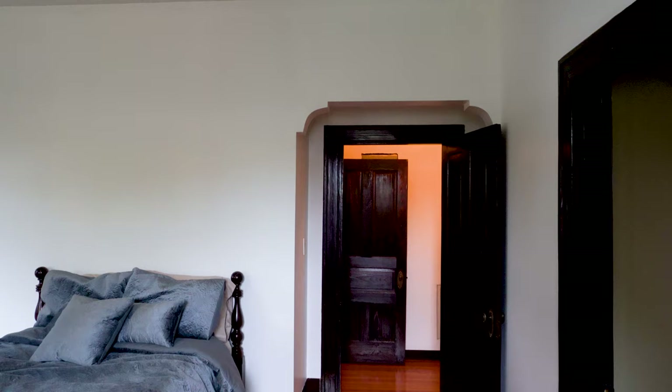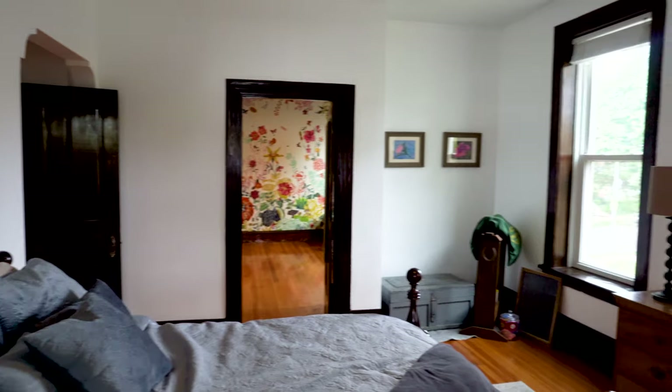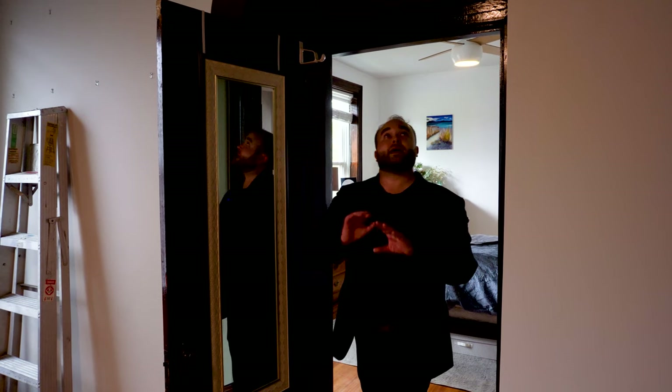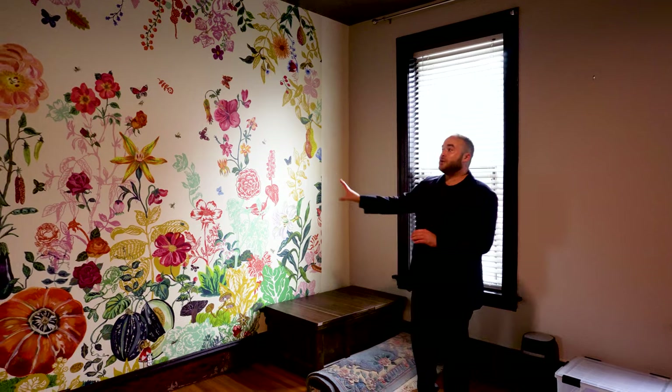Coming back inside, we walk back out into the hallway and make a quick turn to see the first guest bedroom. One of the first things that catches the eye is the trefoil arch right above us — we'll see this a couple more times as we go through the house. Passing out of this bedroom and into the adjoining bedroom, there is a door with the original baroque-style hardware we've been seeing throughout the house, and another trefoil arch directly above us. The room has original windows with original window trim. Most of the baseboards are original, though patched and repaired in a few places. There's also a mural on one wall done by previous owners.